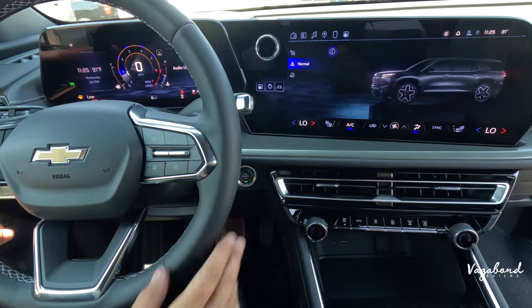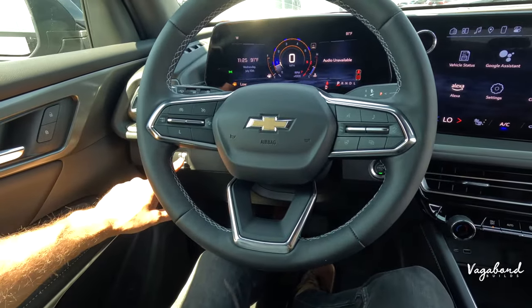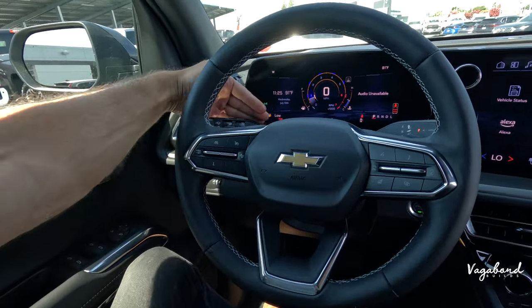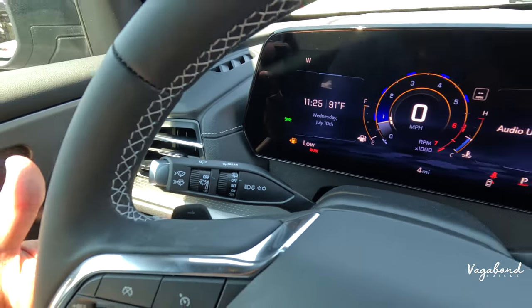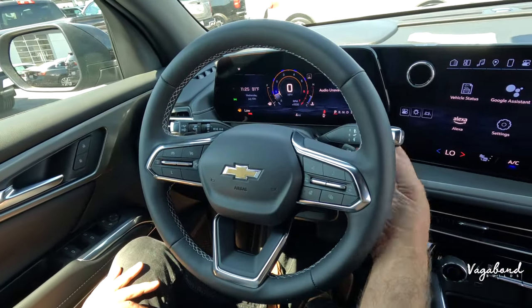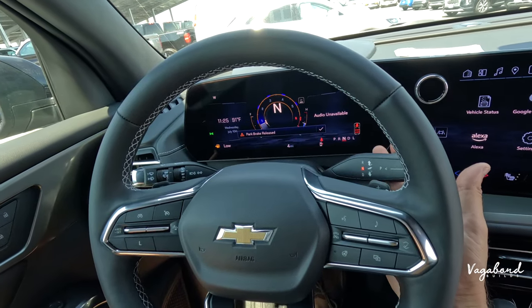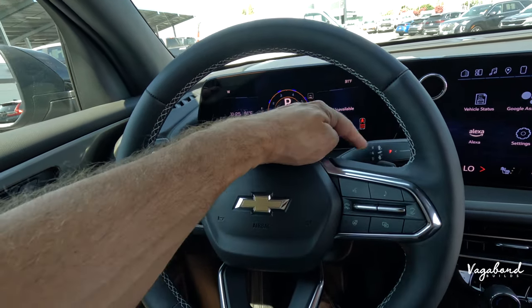Drive modes include snow, ice, sport, and normal. You can also turn off the automatic engine start-stop with a knob. On the left side of the steering column are controls for signal lights, windshield wipers, and a paddle shifter for the 8-speed automatic transmission — downshift on the left and upshift on the right. Parking modes — reverse, neutral, and drive — are controlled here: pull toward you for neutral, then down for drive, and press the button to engage park.